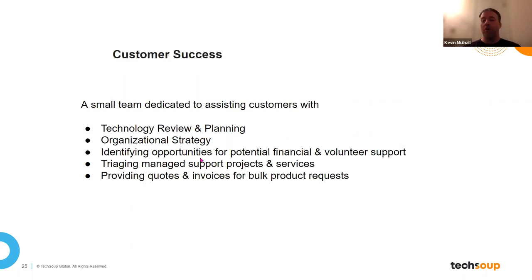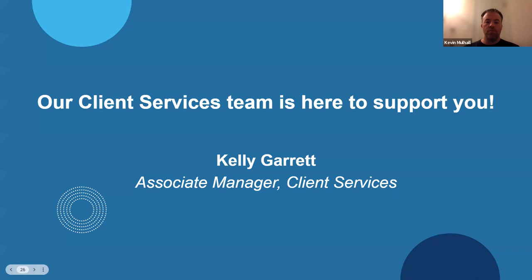A quick overview of what customer success is: the customer success team is a small, dedicated group focused on assisting customers with technology review and planning, organizational strategy, identifying opportunities for potential financial and volunteer supports, triaging managed support projects and services, and providing quotes and invoices for bulk product requests. With that, I'll hand it back over to you, Nick — and thank all of you for your time.